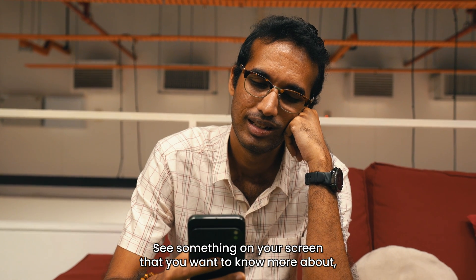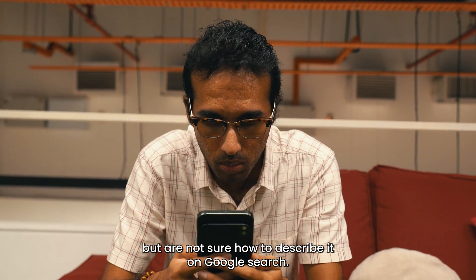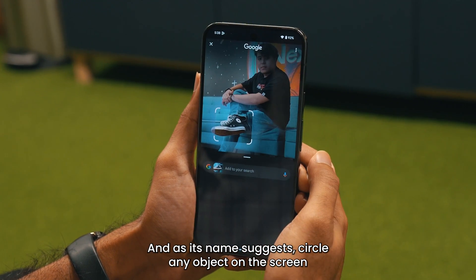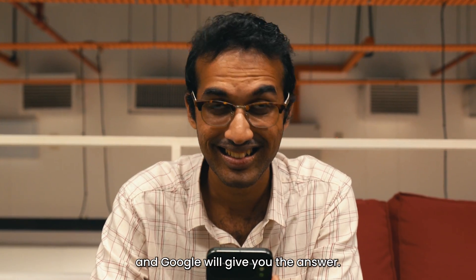See something on your screen that you want to know more about but are not sure how to describe it on Google search? Just use Circle to Search by holding the home bar and, as its name suggests, circle any object on the screen you want information on and Google will give you the answer.